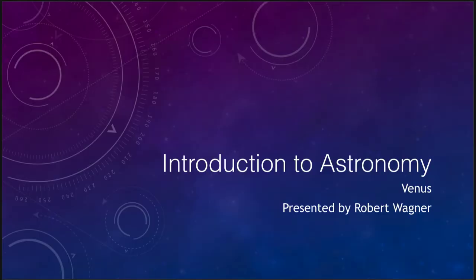Greetings and welcome to the introduction to astronomy. In this lesson, we are going to talk about the planet Venus. In many ways, Venus is considered the twin planet of the Earth because they have a very similar size and mass.